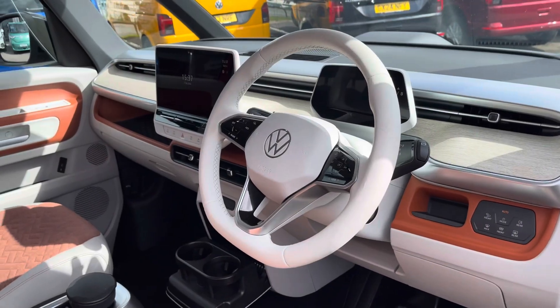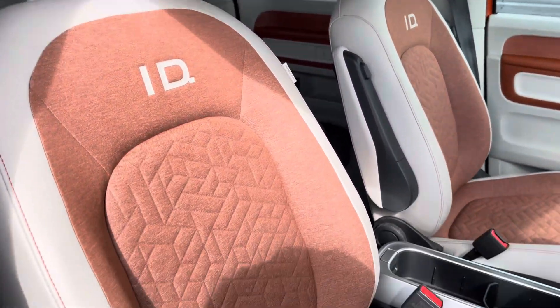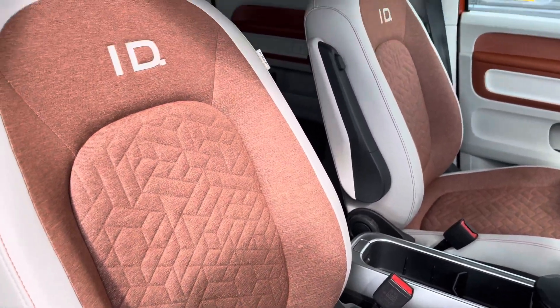The overall good condition continues on into the cab area where the two single front seats are both in good condition and are finished in that matching two-tone upholstery.